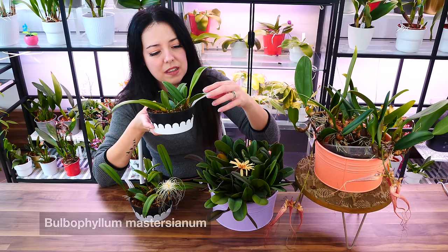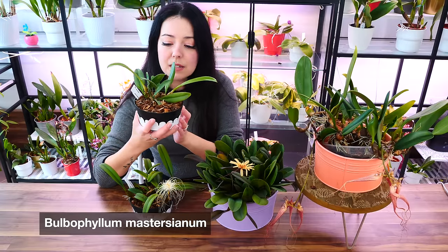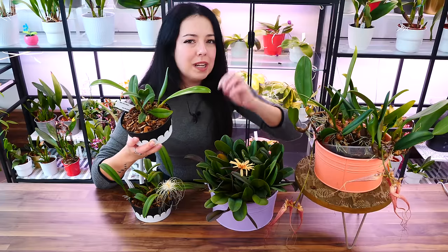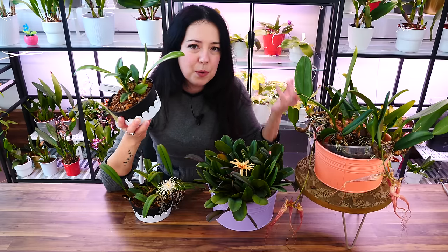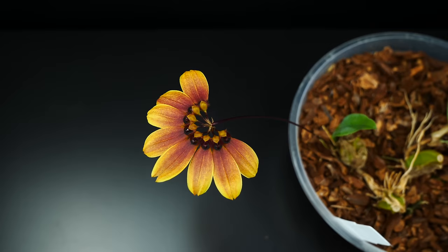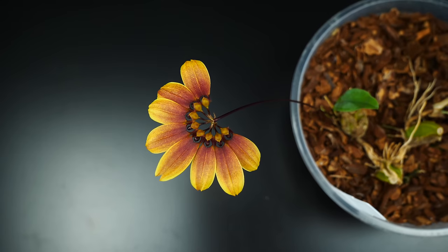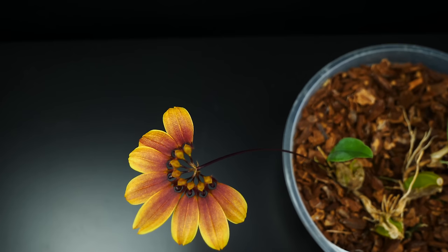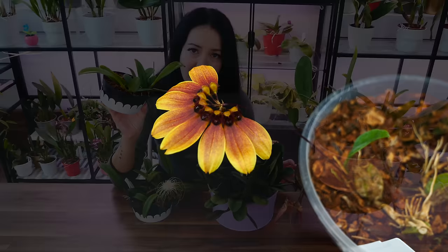The last one I'll show you is bulbophyllum masterianum. This one bloomed before but it's been a while — they grow slow when set back. I believe I had thrips issues here and it was set back significantly. Once setback happens it takes a while to bounce back. This one was potted in 2021, so about two years ago, and it didn't grow too much. But now it's starting to grow vigorously, has quite a few new growths and a lot of roots, and the bulbs are getting big — I'm hoping for flowers again.